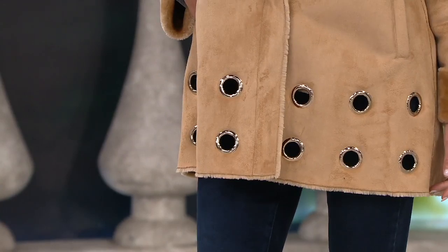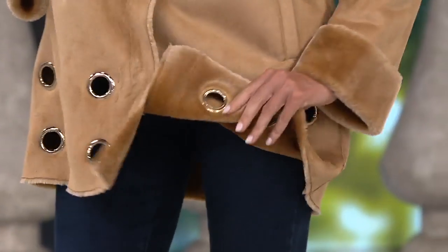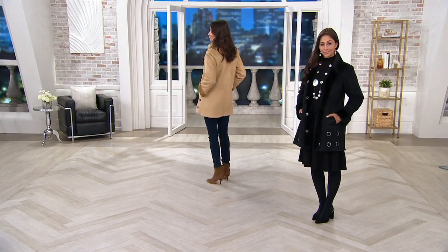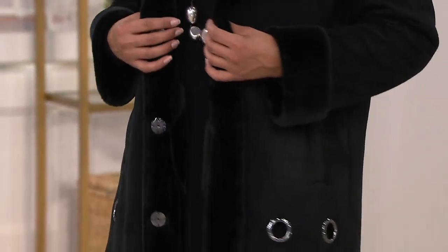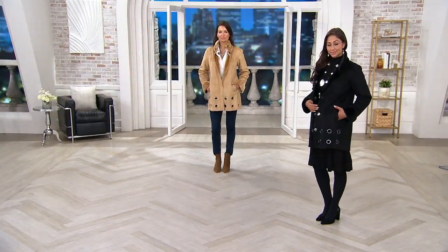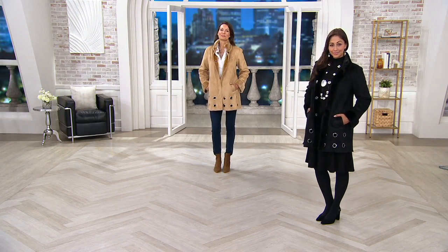It looks like real shearling. When you touch it and look at it, that faux suede and that furry lining, but those oversized grommets around the front — it's just really stunning. We've got two colors. It did sell out in its debut, but it's also super limited. There are only 300 to go around, whether you want the black or the camel.